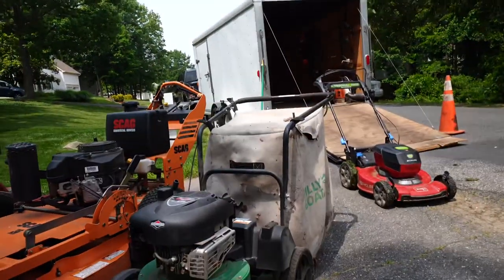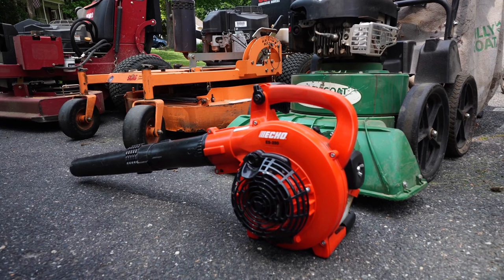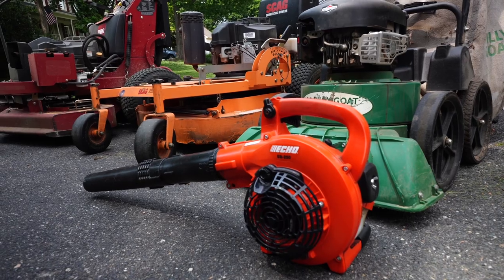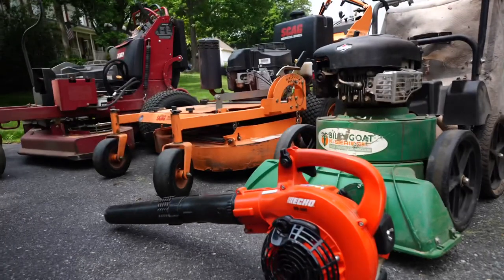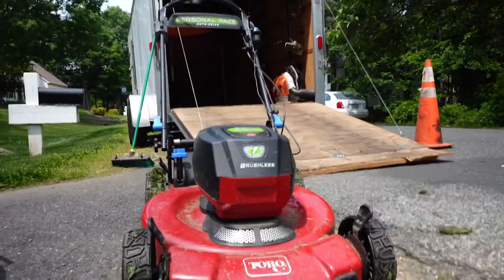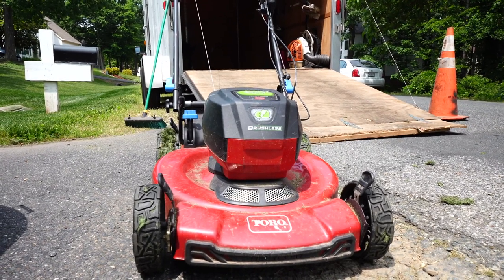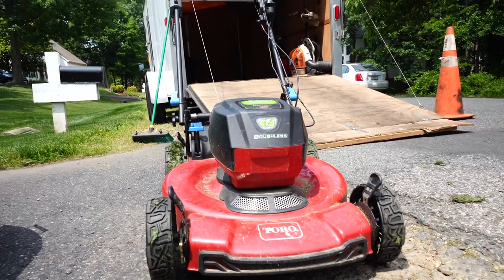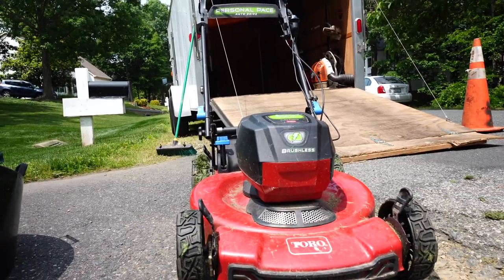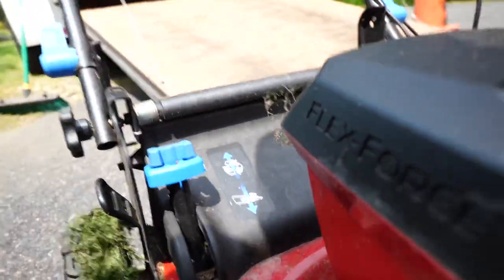The Billy Goat ES250 — you guys have seen this. It blows off sidewalks, driveways, and decks, and it doubles as a leaf vacuum in the fall and spring. I might do a whole series just on electric stuff. This is the 60-volt Toro 22-inch recycler. The cut quality is actually pretty good. There's no side discharge, but it mulches and bags, and you just flip a little switch to switch between modes.